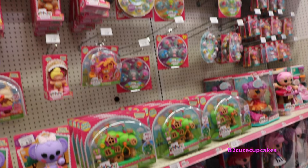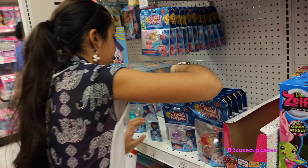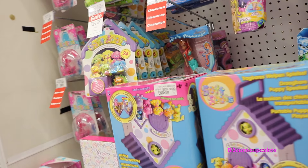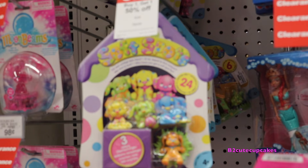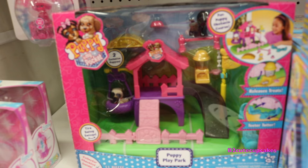Here they have La La Loopsie Babies - they're so cute! This is a giant cake. They have more La La Loopsie dolls. Look at this little tree house. So here they have these Crystal Surprise - they're so cute! There's so many of them. They have Soft Spots with the little collection. They have Flutterby.